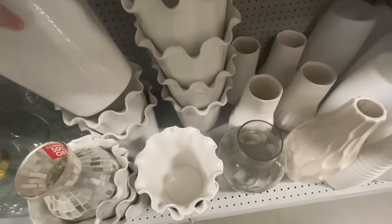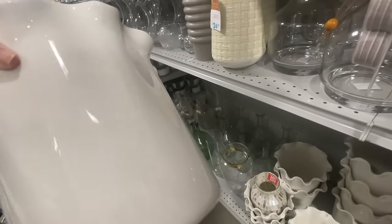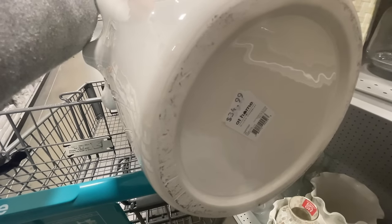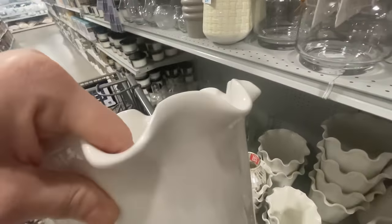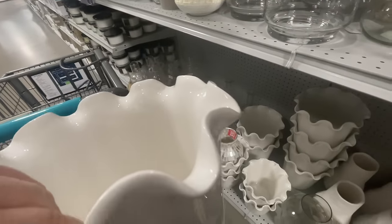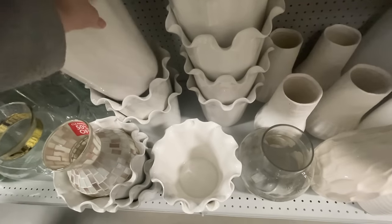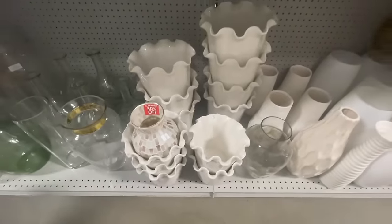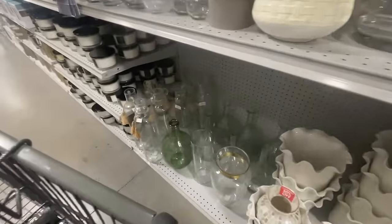I loved these little ruffle containers — seeing a lot of scallops and ruffles here. They'd be a great planter or to hold your wooden spoons and utensils in your kitchen. Lots of different uses for a cute little vessel like that with the ruffly edge, and of course in a creamy white — gorgeous.